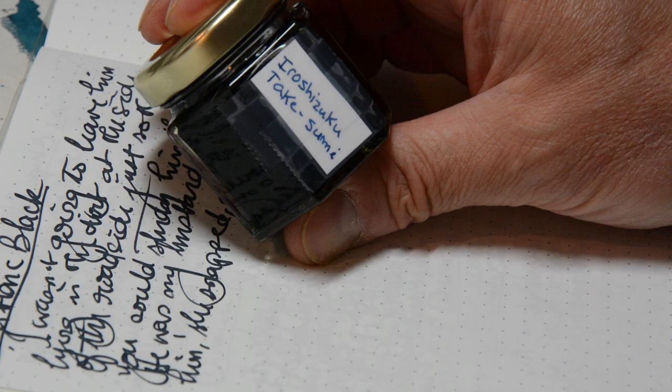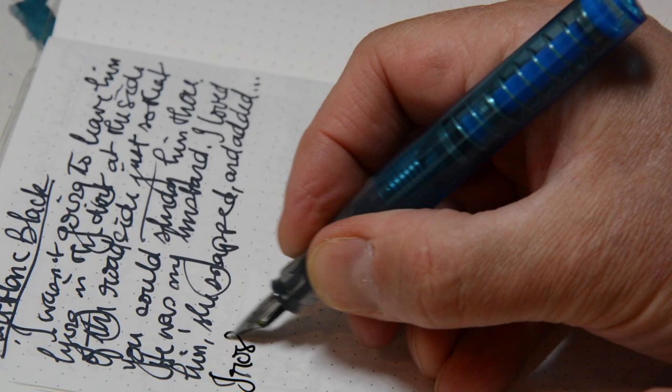Next up we have a delightful sample of Iroshizuku Takesumi. Let's see what this is like.